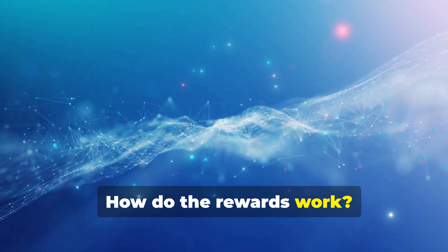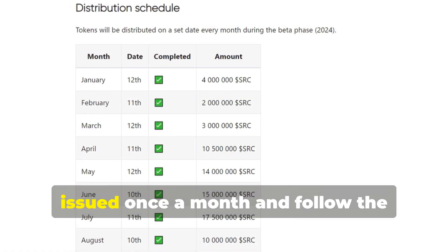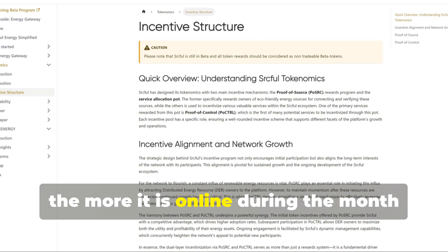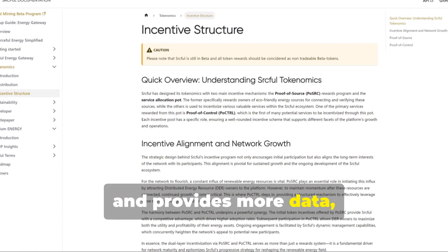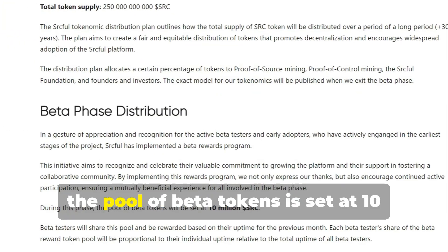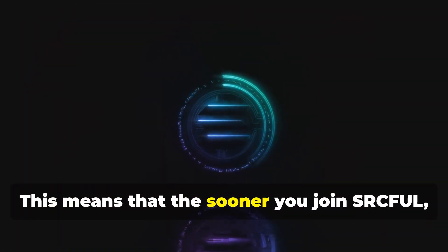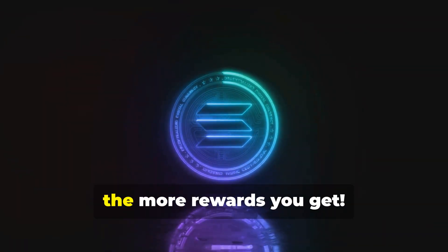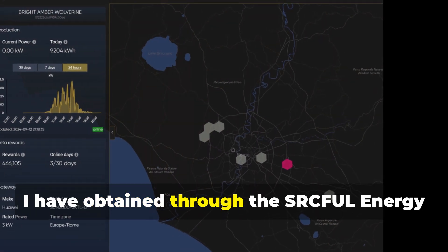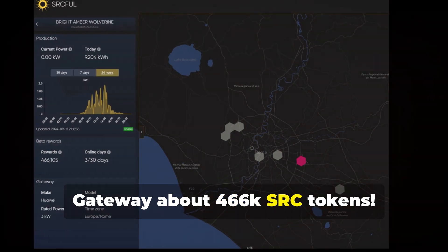How do the rewards work? Since we are in Beta, we currently get SRC Beta tokens that are issued once a month and follow the performance of your Energy Gateway. The more it is online during the month and provides more data, the more SRC tokens you get. During this phase, the pool of Beta tokens is set at 10 million SRC. This means the sooner you join, the more rewards you get. For example, since mid-July I have obtained through the SRC Eiffel Energy Gateway about 466k SRC tokens.